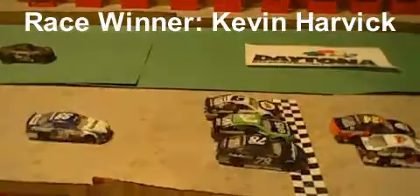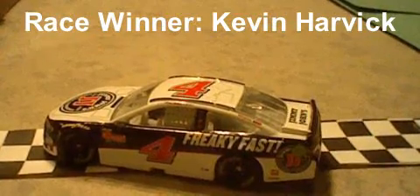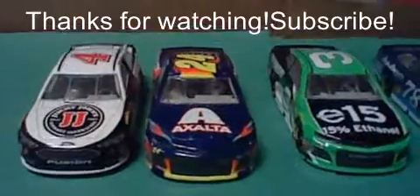Now we're ready for lap 9 overtime — a two-lap shootout. Harvick will lead them to the white flag. Down the back stretch for the final time, Edwards goes into the wall. Kevin Harvick wins the race! Kevin Harvick wins the Speedsters Tournament in a remarkable photo finish with rookie William Byron. Look how close that finish was — that was big! Harvick wins!